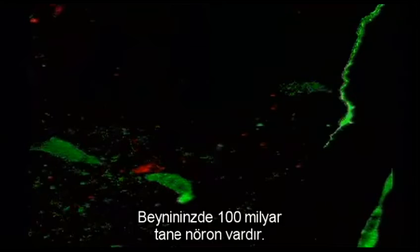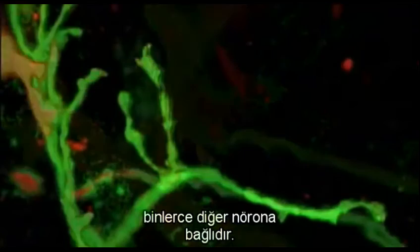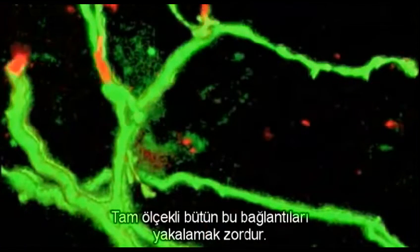Your brain has a staggering 100 billion of these neurons. Together, the branches of each neuron are connected to thousands of other neurons. It's hard to grasp the sheer scale of all these connections.